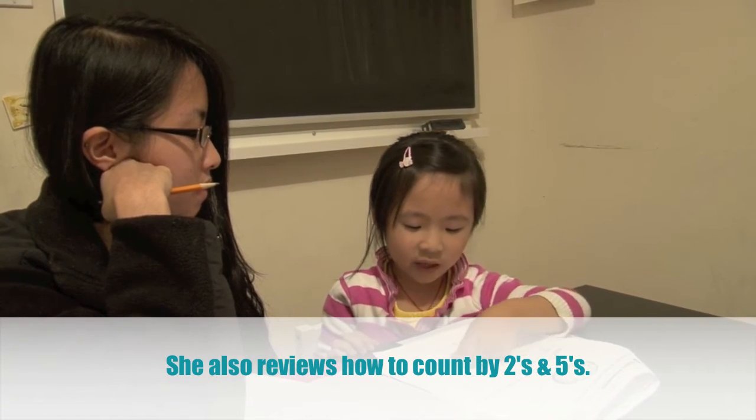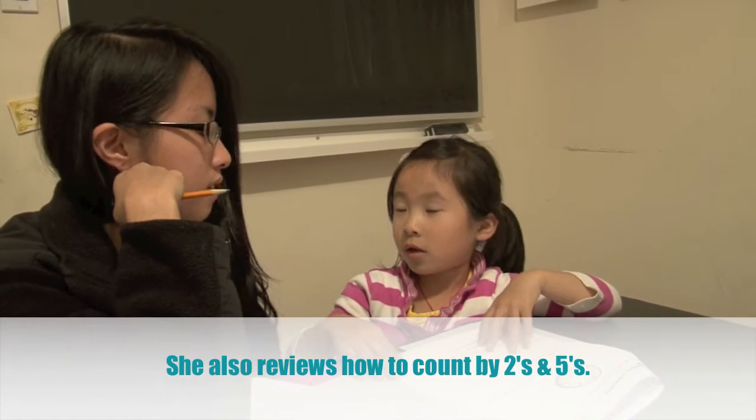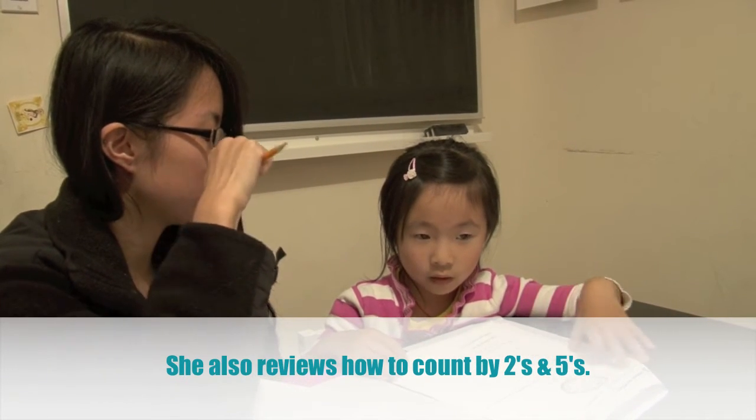And let's count by fives. Five, ten, fifteen, twenty, twenty-five, thirty, thirty-five, forty. Okay, very good.